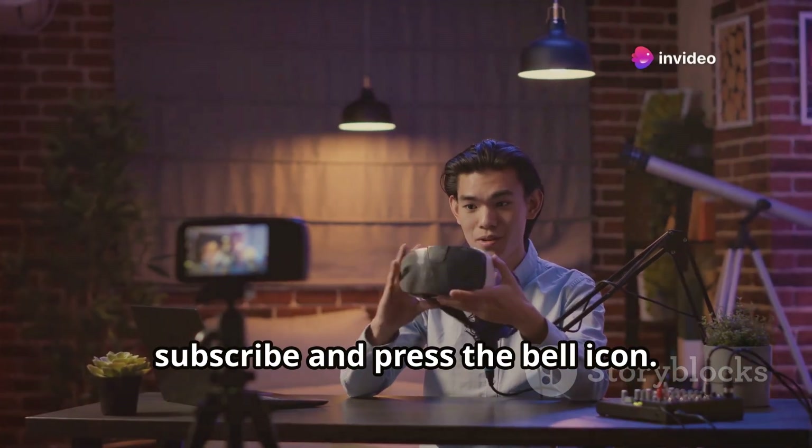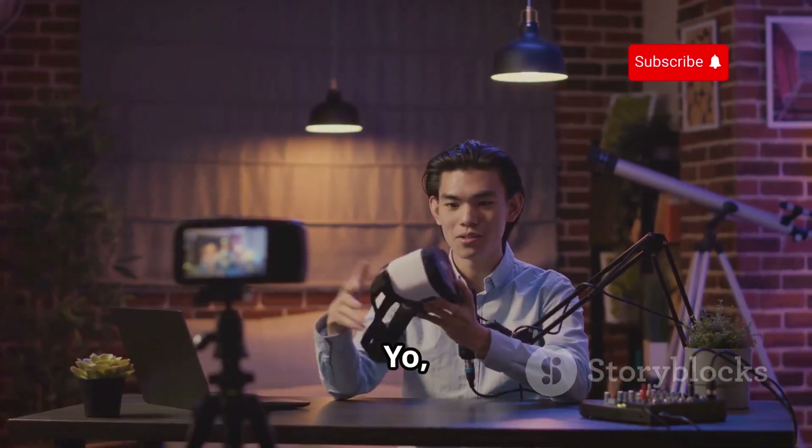Welcome to the channel. Don't forget to subscribe and press the bell icon. Yo, what's up everyone?